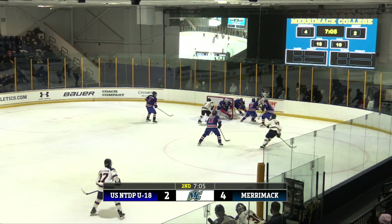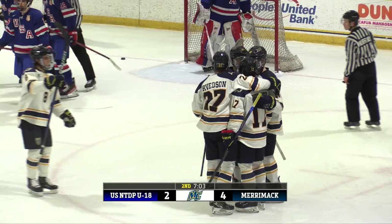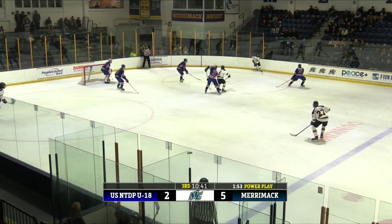At 5:05, here's a score for the Warriors. Mack Welcher on a quick bang-bang play. Merrimack will extend the lead — it's 5-2 Warriors with 10:42 to go in the third.